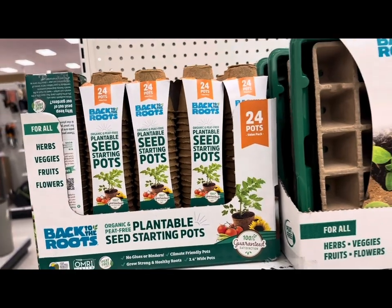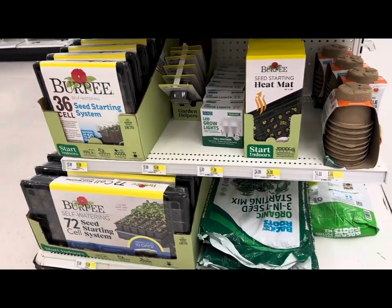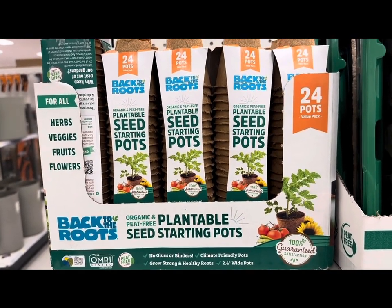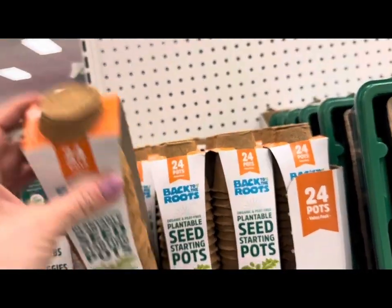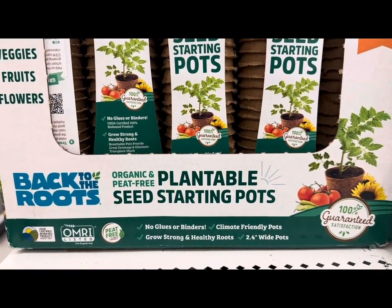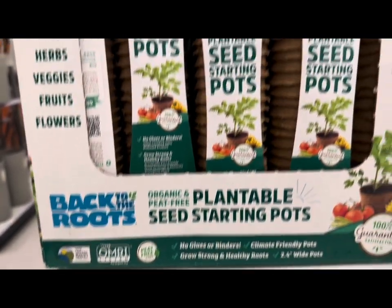Since we were just looking at all of the seeds Target has in stock for the 2024 spring gardening season, I wanted to show you all of the seed starting kits, accessories, and supplies as well. Starting with the plantable seed starting pots by Back to the Roots Company — for all herbs, veggies, fruits, and flowers. Each one comes with 24 biodegradable pots, 2.4 inches wide, that you can plant directly into the soil and they will disintegrate. These are organic and peat-free, no glue or binders — $4.99 for 24 pots.